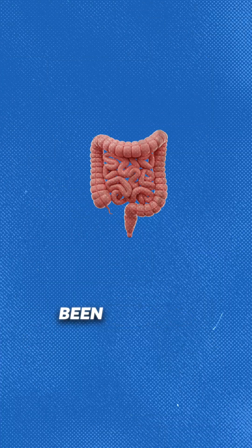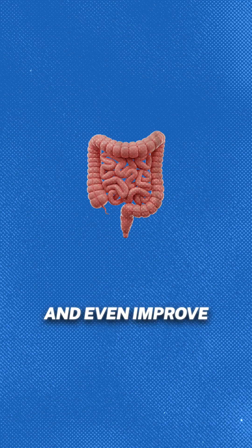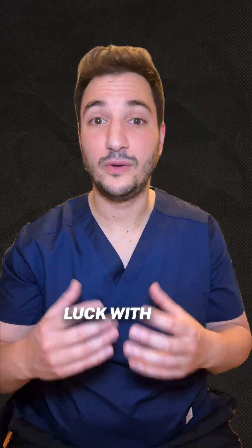Blocking these pathways has been shown to reduce gut inflammation, help people reach remission, and even improve healing in the bowel. These medications are usually for people with moderate to severe IBD who haven't had luck with other treatments.